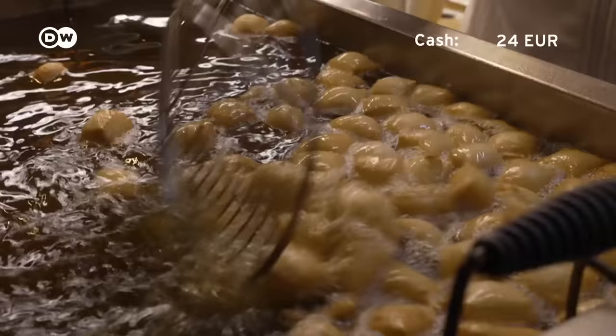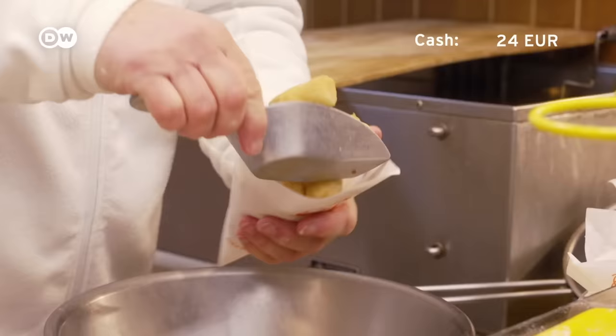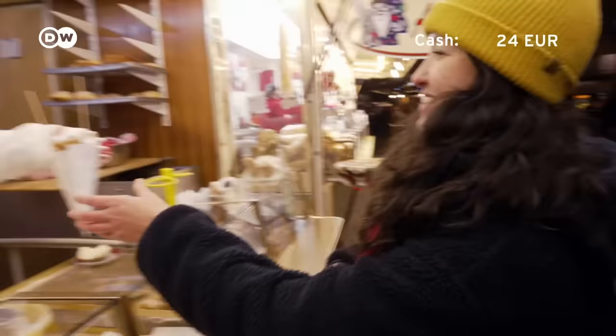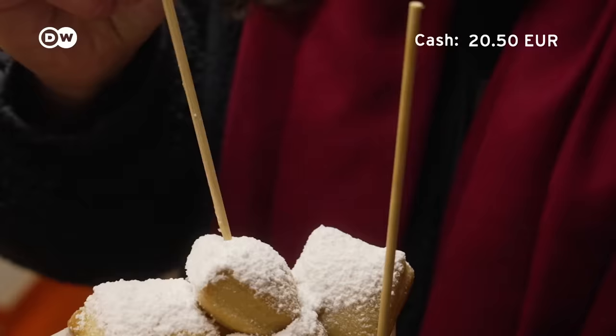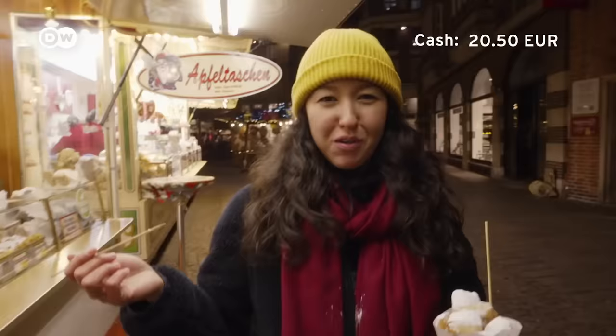It's time for Schmalzkuchen — freshly made dough deep fried in oil. Basically little pillow-shaped doughnuts covered in powdered sugar. A medium-sized order costs 3 euros 50, which I find very affordable. It's good — it's snowing powdered sugar on my scarf.